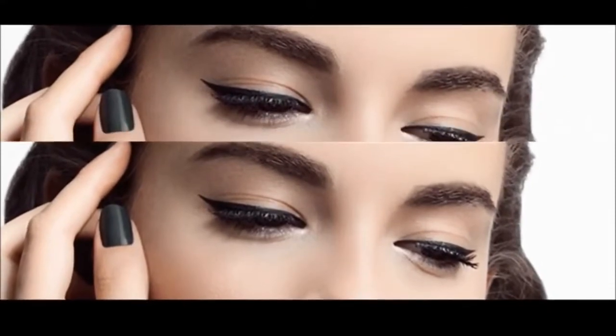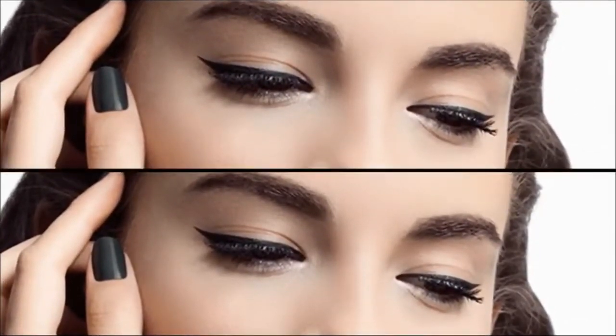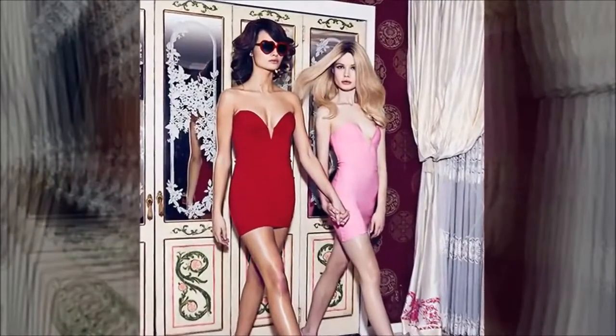A light mascara that separates the eyelashes instead of clumping them together is the way to go here. It's not very romantic when you try to gaze into someone's eyes but you're distracted by their clumpy mascara job.